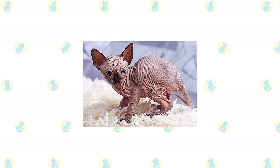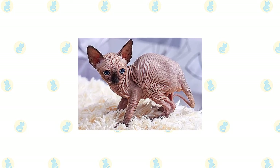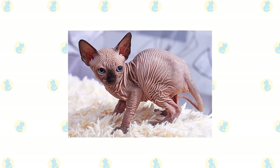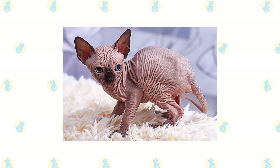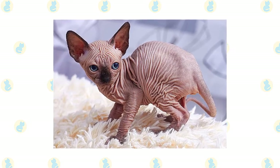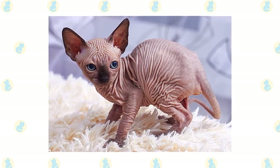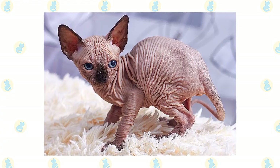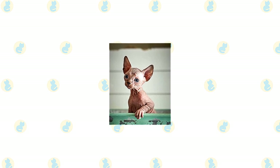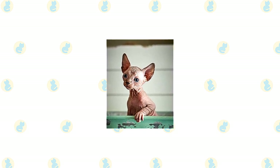A Sphinx, despite its bald body, requires at least as much grooming as furred cats, and maybe even more. Their skin must be kept moisturized with a gentle, odorless lotion or oil, and they require a weekly bath so as not to leave greasy spots on your furniture and clothes. Use a gentle baby shampoo or a moisturizing shampoo and rinse thoroughly, particularly between the wrinkles. If you start bathing your Sphinx kitten when he's young, he'll learn to take a bath and may even enjoy it. Baby wipes will help keep him clean between baths.